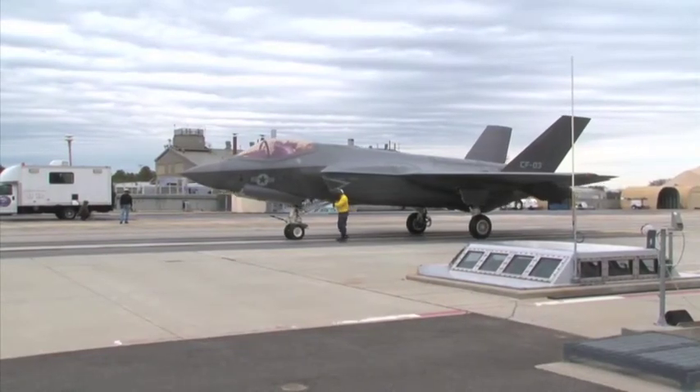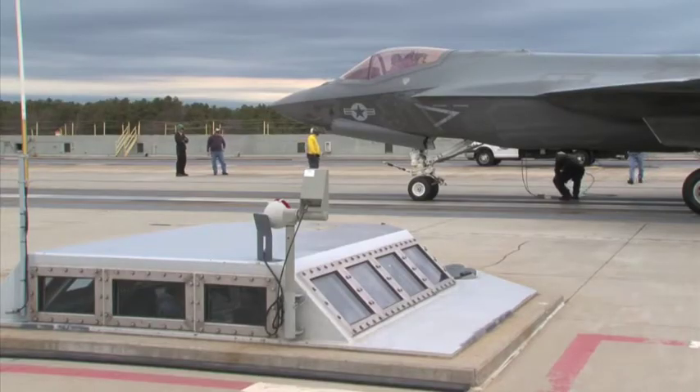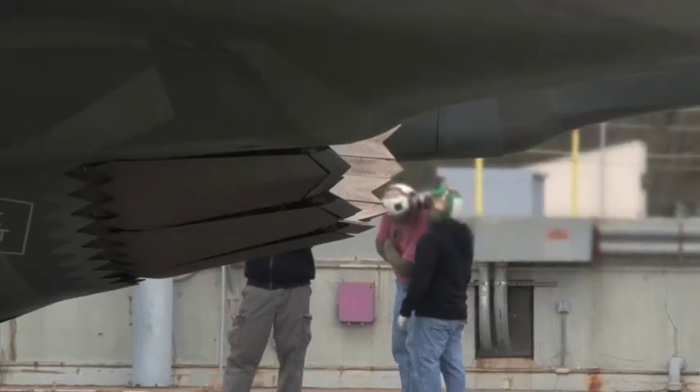Basically, we're testing two programs — the JSF F-35 and the EMALS, the electromagnetic catapult. We're here to have a UK presence, to witness it and see if I can bring any insight. Maybe go away with a lot more knowledge about how cats and traps work on big decks.